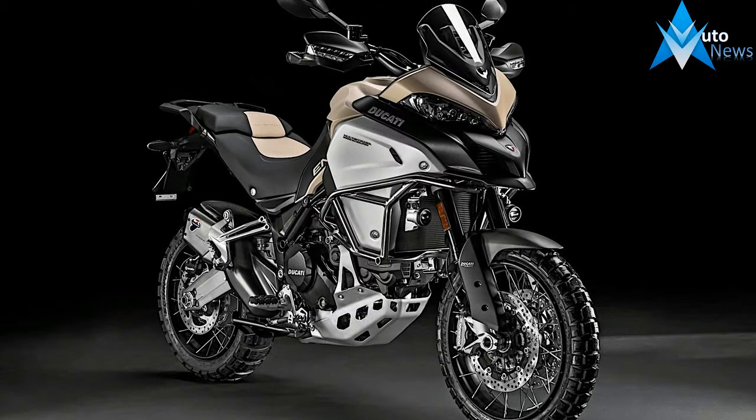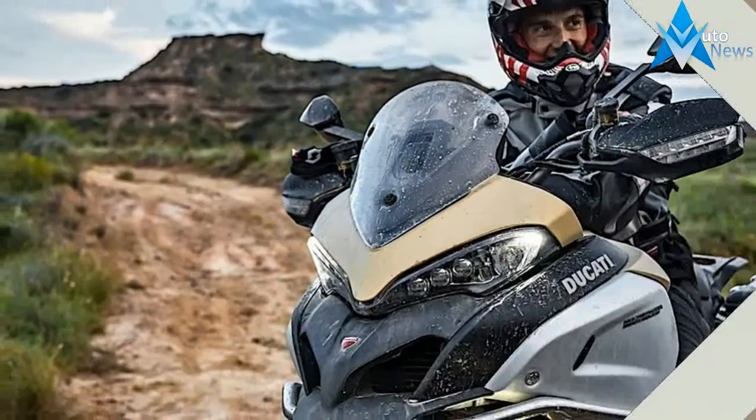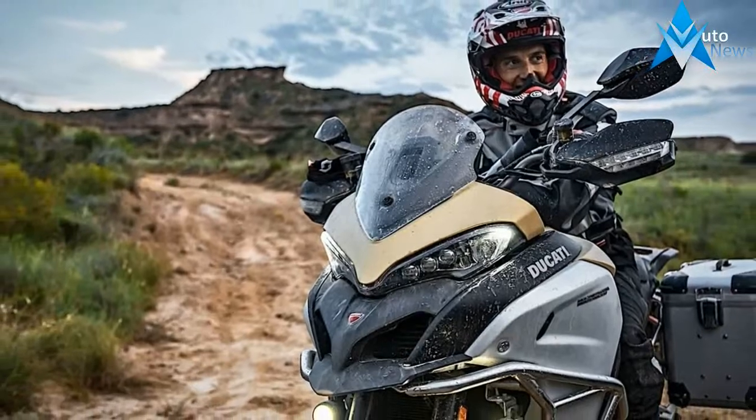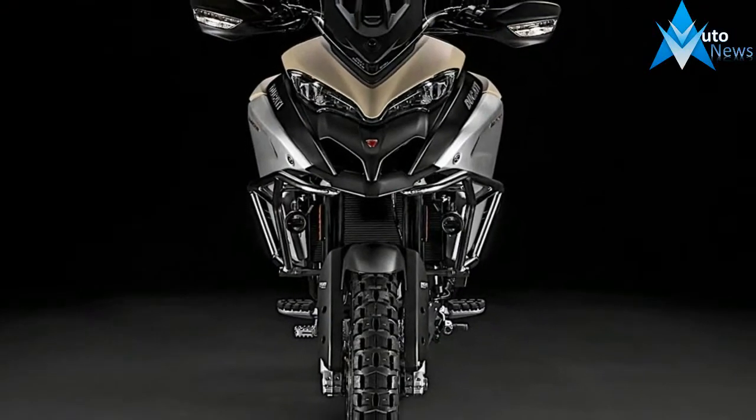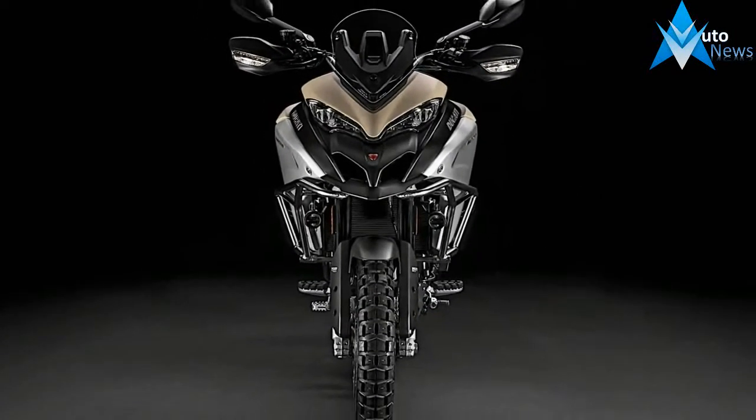The new Multistrada 1200 Enduro Pro, with its 30-liter fuel tank, 19-inch front wheel, long suspension travel, rugged bodywork, and off-road tires, allows you to explore the globe on two wheels — to go where no one has yet dared to go.